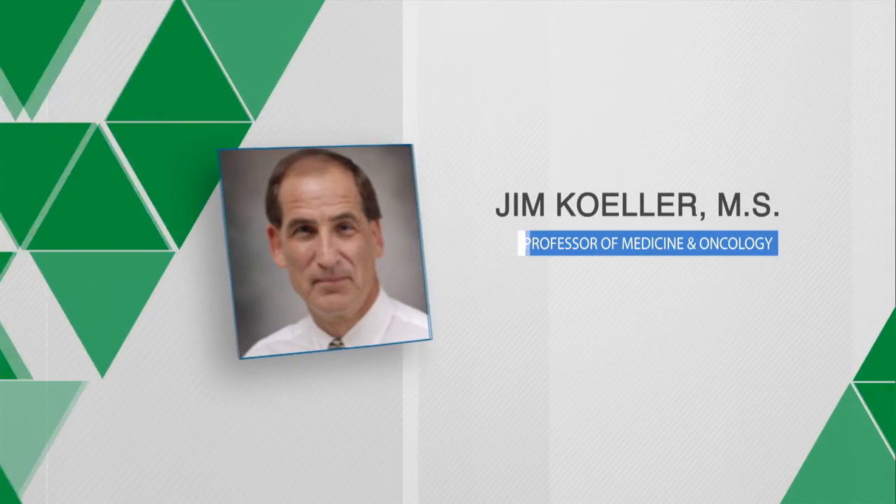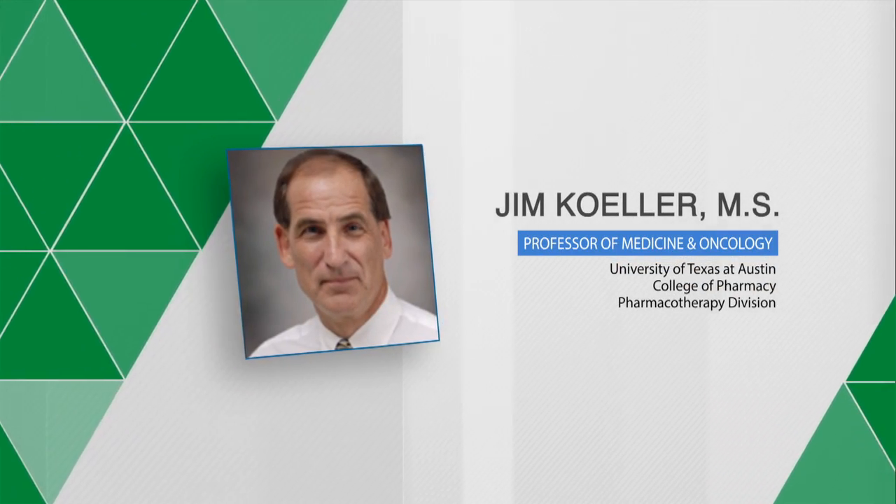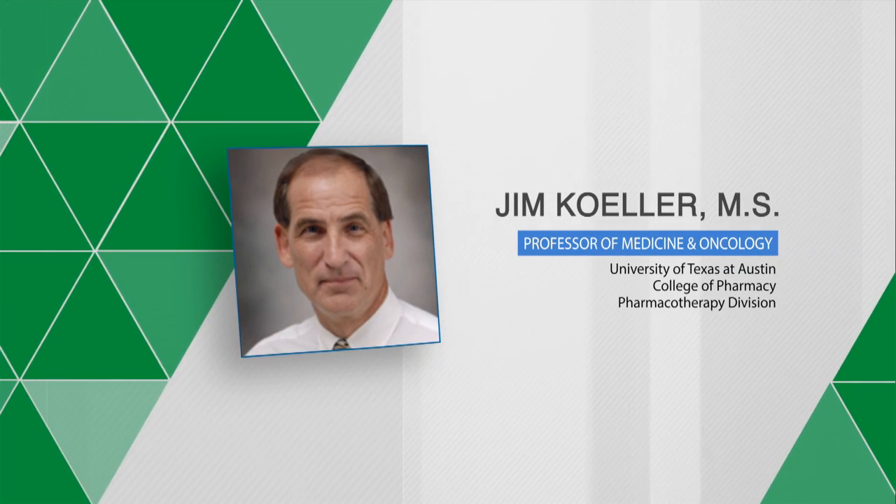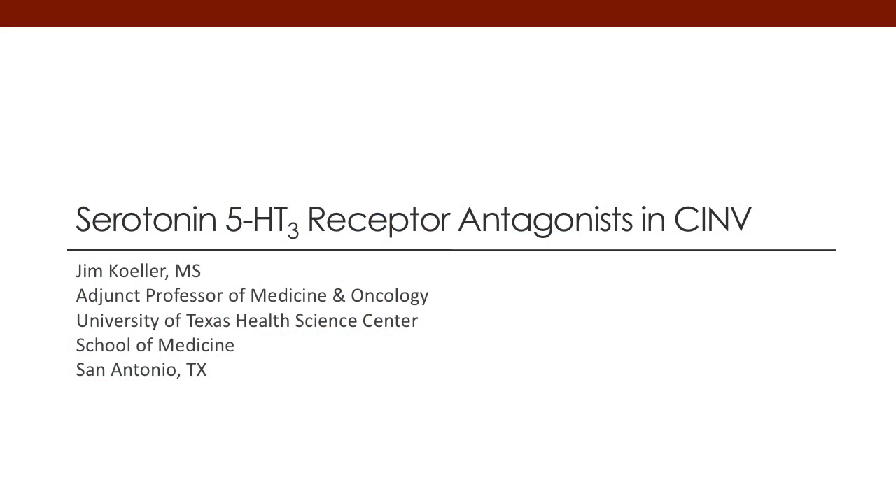Hello, my name is Jim Keller. I'm a professor of pharmacy, medicine, and oncology out of the University of Texas at Austin and the Health Science Center in San Antonio, Texas. Today, I want to talk about serotonin 5-HT receptor antagonists and their use in chemotherapy-induced nausea and vomiting, also referred to as CINV.